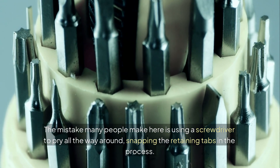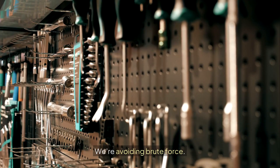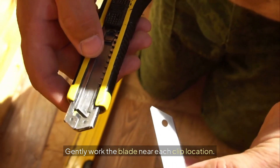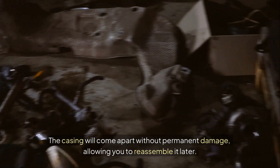The mistake many people make here is using a screwdriver to pry all the way around, snapping the retaining tabs in the process. We're avoiding brute force. Gently work the blade near each clip location. When done properly, you'll hear a subtle click as each tab disengages. The casing will come apart without permanent damage, allowing you to reassemble it later.